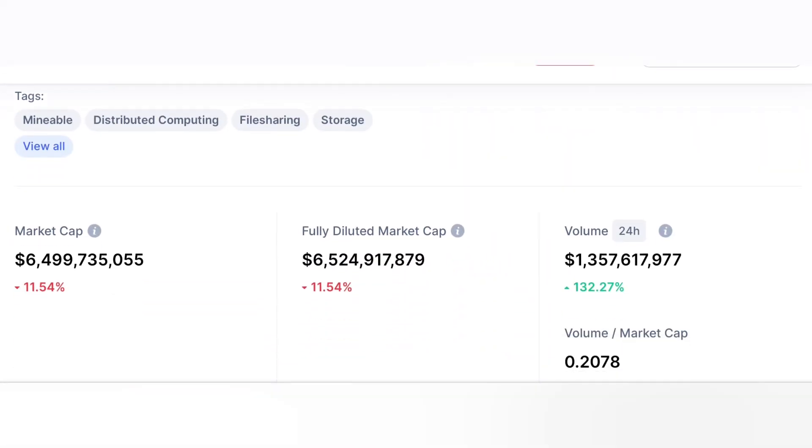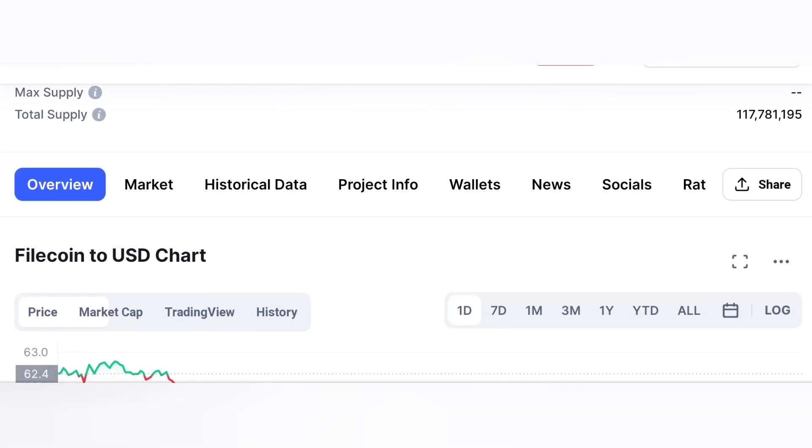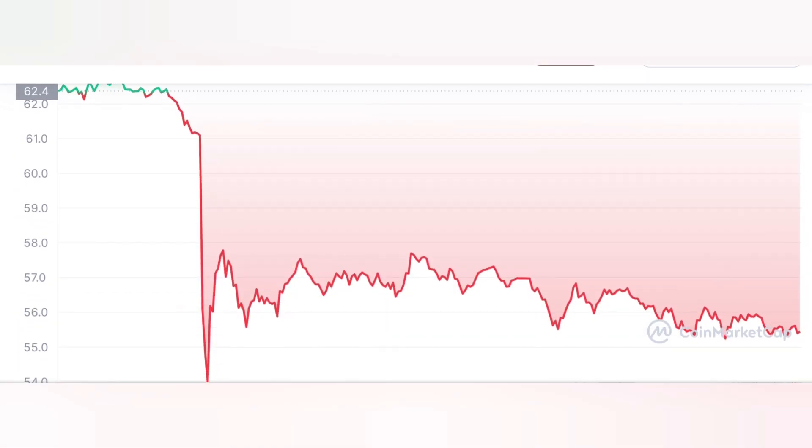Before we get into the meat of the matter, let's have a look at the current price of Filecoin. It was approximately $65.32 US this week.